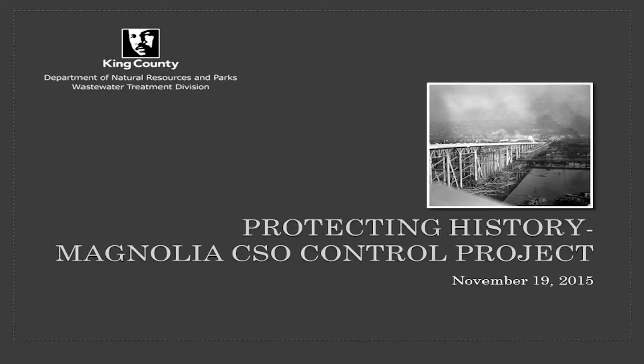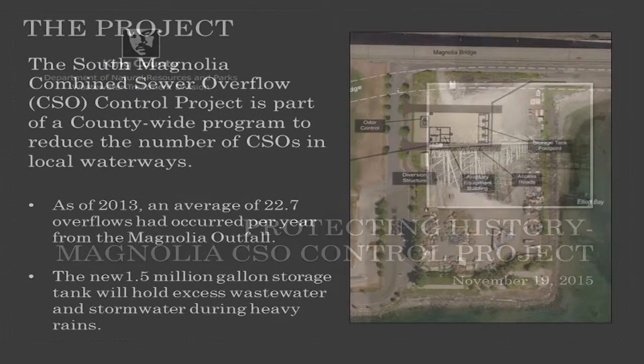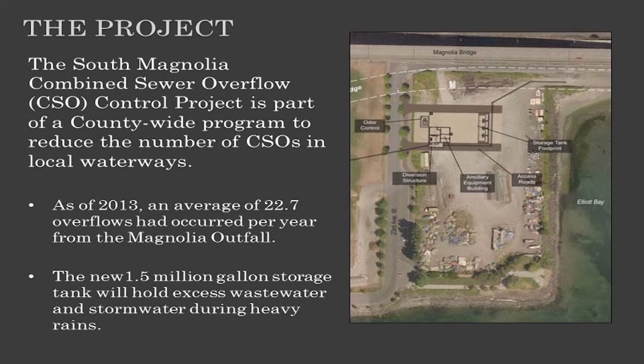So a little background on the project. CSO stands for Combined Sewer Overflow. The project was to construct a 1.5 million gallon storage tank as a place to store those CSOs, where we have wastewater and stormwater that enters the system, and during heavy rains it caused overflows into Puget Sound.